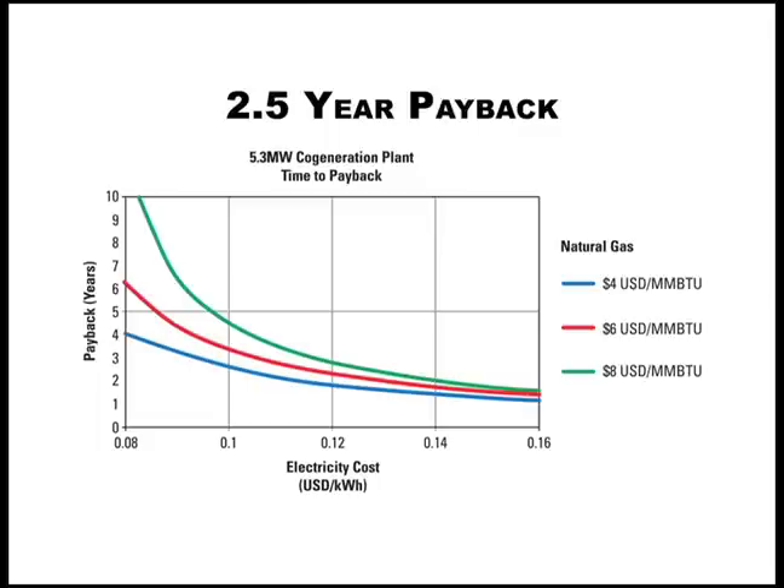Please note these are turnkey prices, and our study assumed a greenfield site, which included all civil, mechanical, electrical, engineering, installation, startup and commissioning costs — womb to tomb costing — with a payback period of two and a half years in today's market.